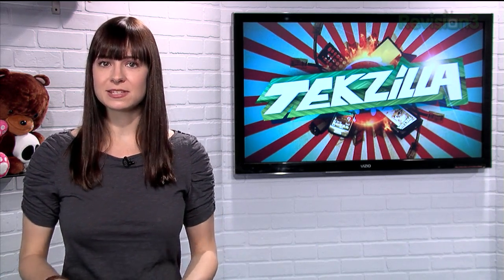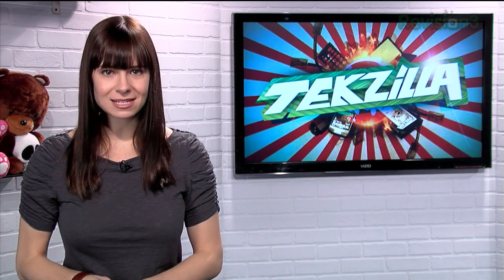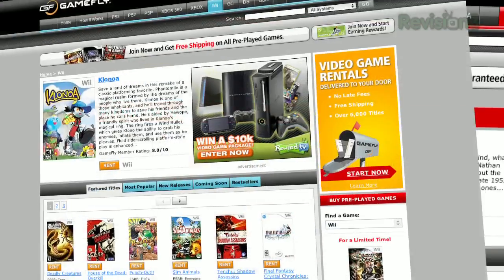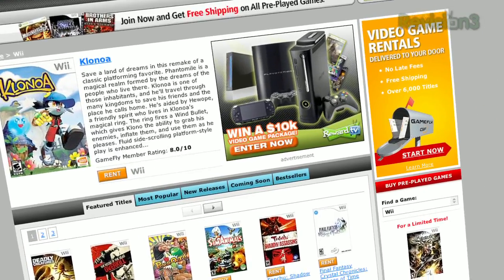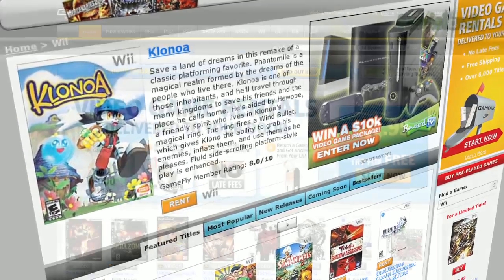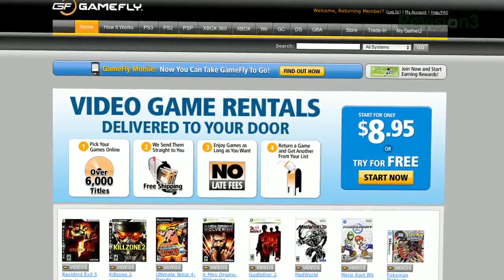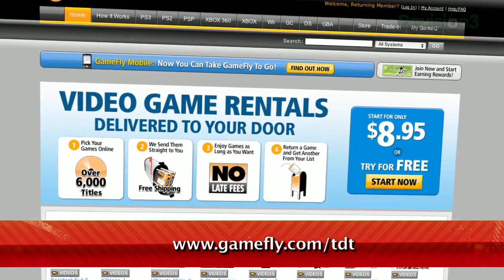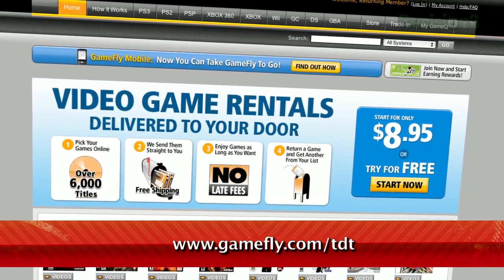Once you're done playing a game, send it back, and Gamefly will send you the next available game on your list. If you really like the game you're playing, just click Keep It on the Gamefly website and the game is yours at a discounted price. Gamefly will even mail you the case and manuals free of charge. TZ Daily fans get a 15-day free trial when they go to Gamefly.com slash TDT.